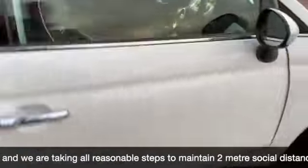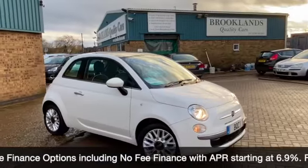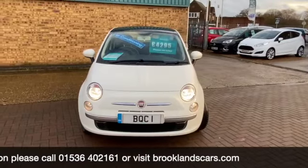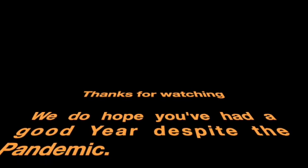We can do some fantastic finance options on this one, including low deposit deals or taking your car in part exchange and using it as a full deposit. If you have any questions or you'd like to book a test drive, please give us a call on 01536 402 161. We can make sure the car's still available and it's been Covid-cleaned, so it's safe for you to drive. Thanks for watching, stay safe, and have a very Merry Christmas.